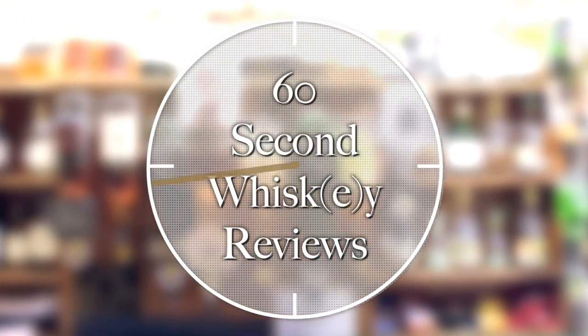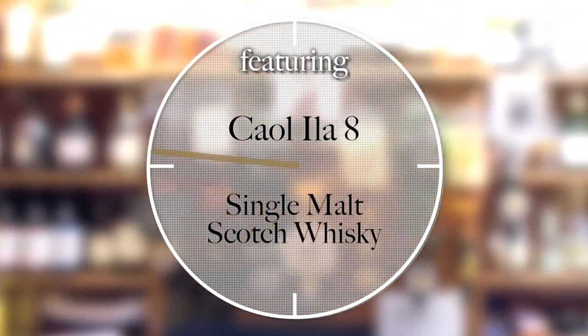Give me 60 seconds and I'll tell you about Kalila 8-Year Single Malt Scotch Whiskey. Hello fellow whiskey lovers, welcome to 60 Second Review number 95 with me, Ari, the Whiskey Guy.